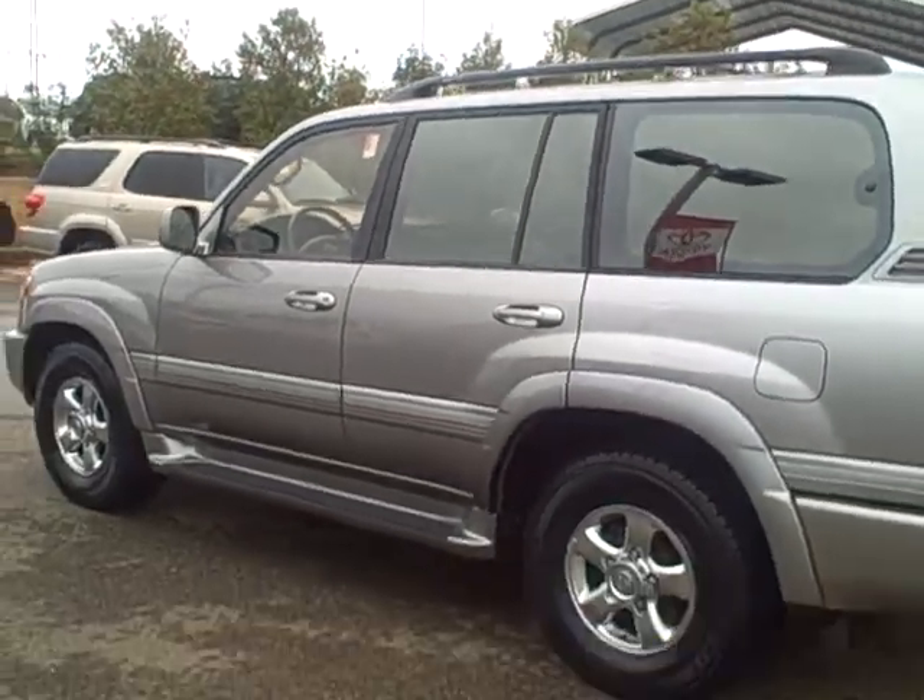That's the 01 Land Cruiser I was telling you about. I'm Charlie Shirey with LaGrange Toyota. Phone number here is 1-800-226-2963. Look forward to talking to you again. Thank you.